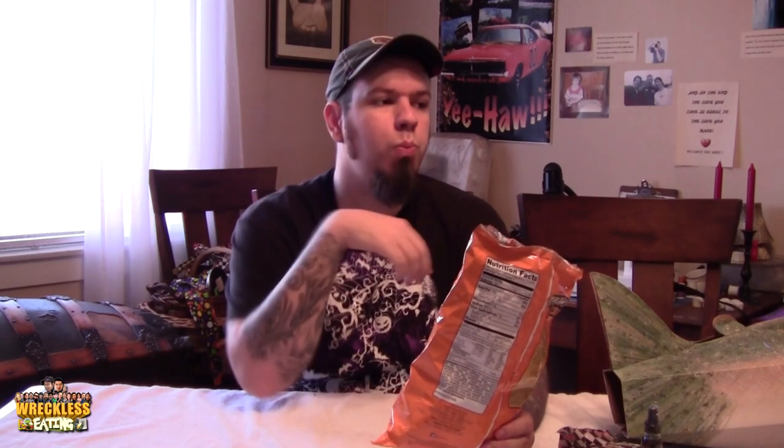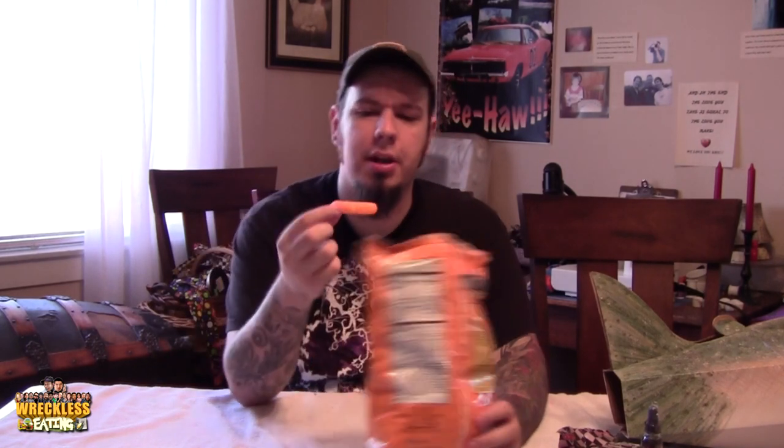Here we go. Wow, it's super cheesy. Same consistency as a Cheeto. I never really liked the puff ones — I prefer these because the Cheetos puffs kind of melt in your mouth, and that's only really good with cotton candy. These, you're actually chewing on it. You're working for the flavor.